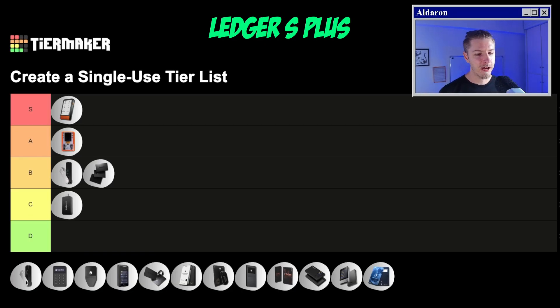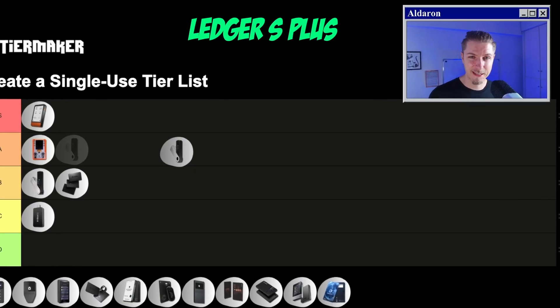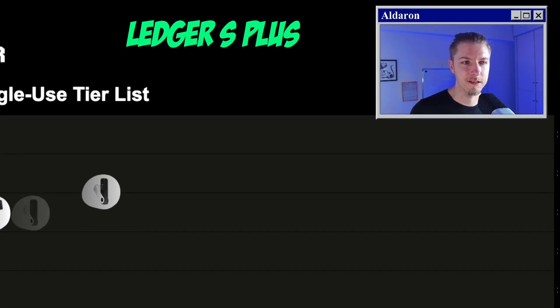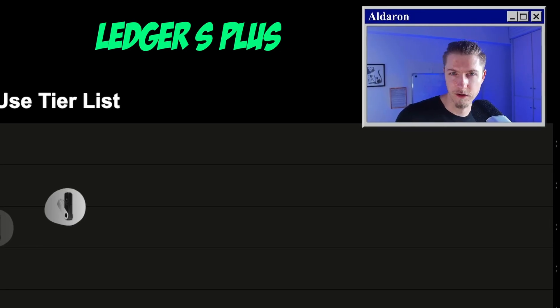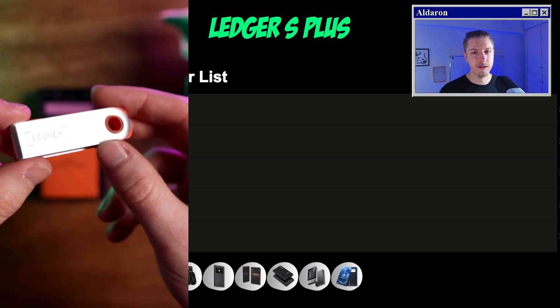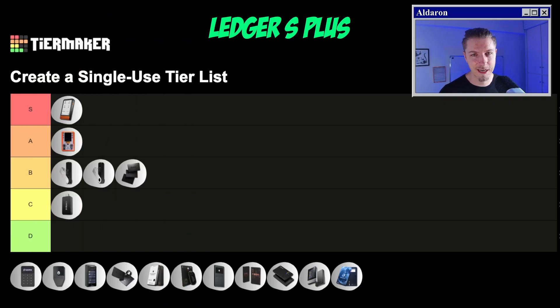Moving on to the Ledger S Plus. There is one tragic flaw with this device: the small storage. You can only download five or six different blockchains total until storage is completely filled up — it's obviously a marketing decision since it's a cheap device and they expect you to upgrade, like Apple. That said, if you're not someone who has tons of different tokens from different blockchains, you'll be completely fine on this $59 device. The screen is super small and the buttons are also tiny, so it's not the easiest to navigate. It has no Bluetooth, only USB-C. But with the Ledger app, this device is solid, sitting above Tangem but below the X.